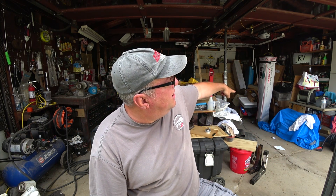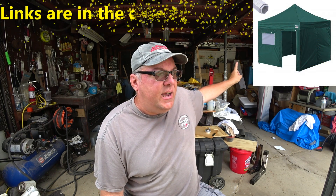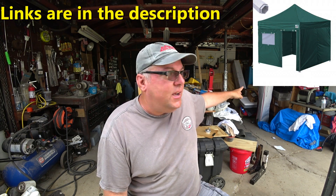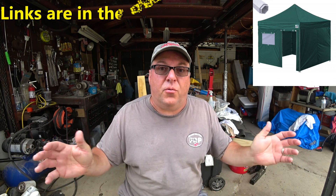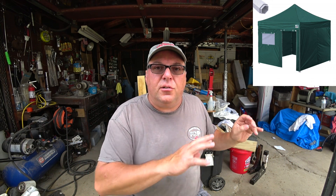We just purchased this canopy over here, but it has nothing to do with camping. That one is for yard sales, flea markets, and swap meets — so we can have a three or four-sided shelter that allows us to set up and be protected from the elements.